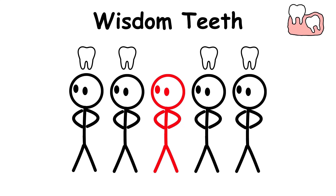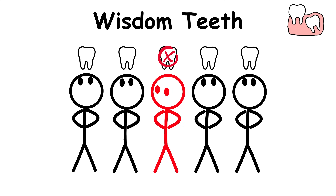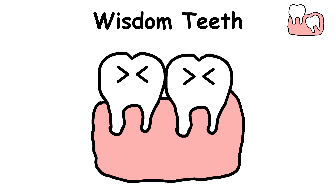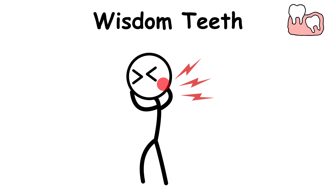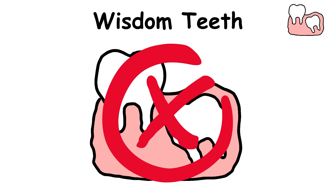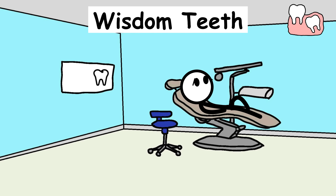Today, around one in five people don't grow all four wisdom teeth at all. And for those who do get them, they often come in crooked, stuck, or crash headfirst into other teeth. Wisdom teeth are on their way out, so if yours never show up or you skip the dreaded extraction, you might just be one of the lucky ones.